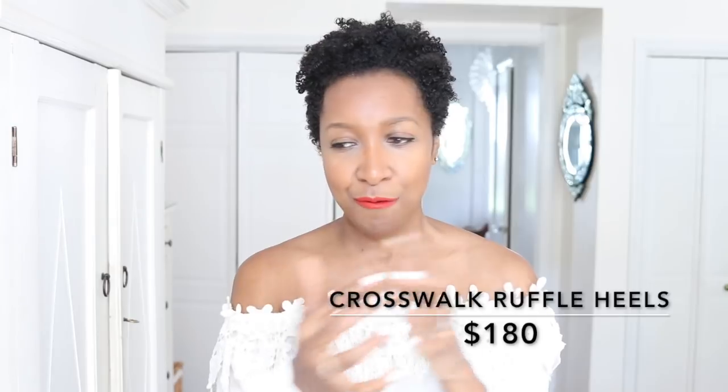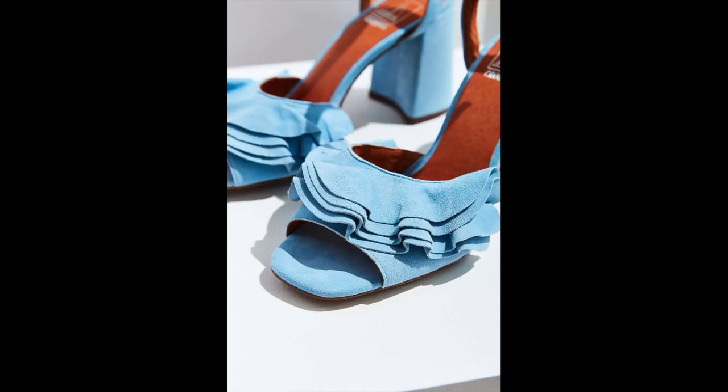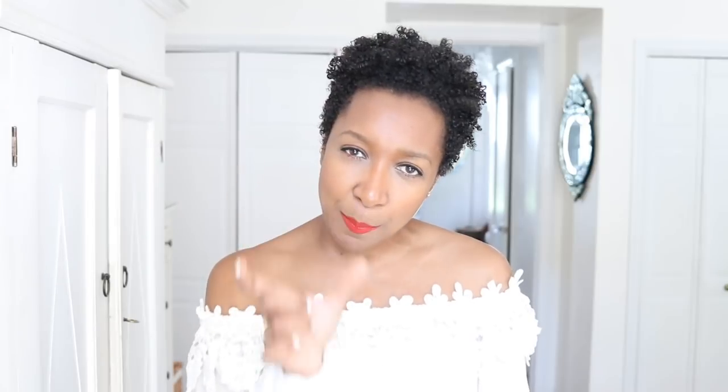Sticking with girly, feminine shoes — I saw this pair from Urban Outfitters. Look at that baby blue color! They're called the Crosswalk Ruffle Sandals and they come in at $180. These look like the perfect shoe for summer parties, date nights, or going out with your girlfriends when you want something really strappy and feminine. Look at that block heel — it's going to keep you so comfortable and wobble-free compared to stilettos. They look like they'd be from somewhere more expensive than Urban Outfitters.